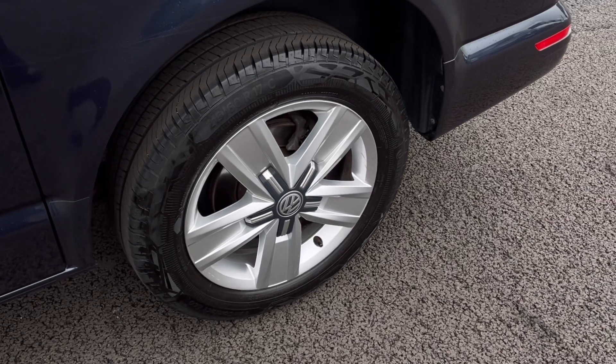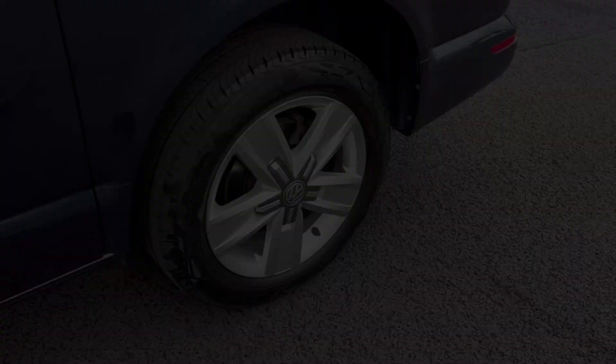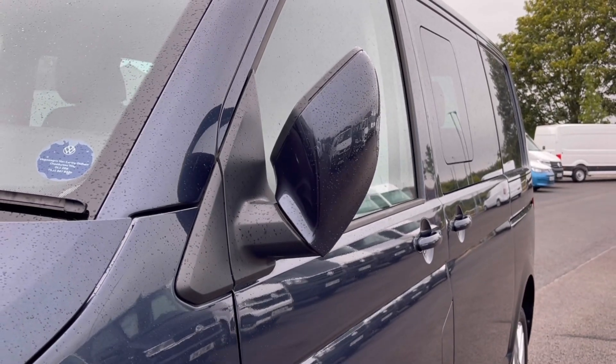Here we have our wheels which do complement the exterior finish very well while offering a very stylish look to the van. To minimise risk of damage, the power folding wing mirrors fold and lock to provide extra safety to the vehicle.